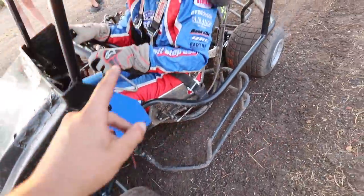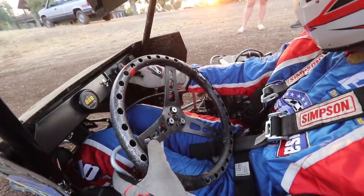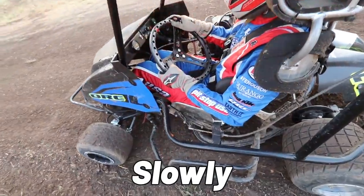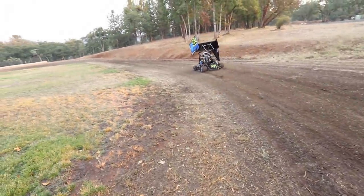All right, I think a good goal this time — she's got to fire it up and roll away in one chance. First try — she got it!